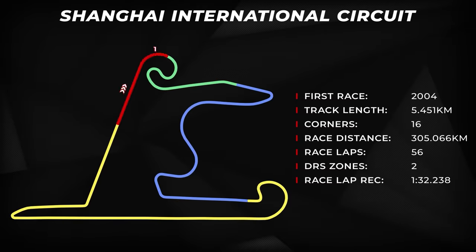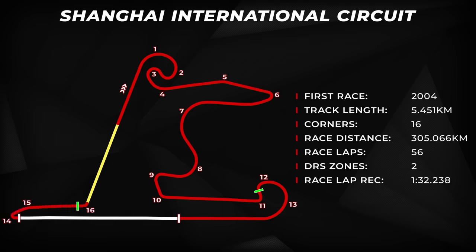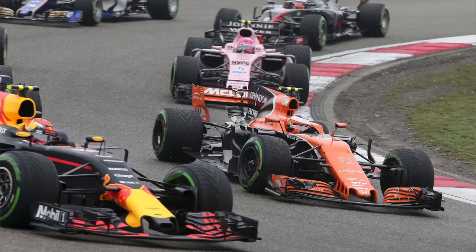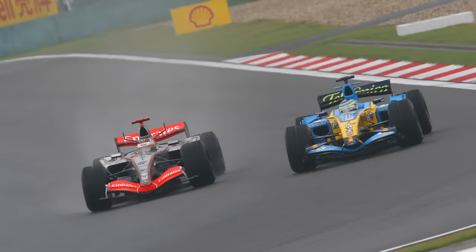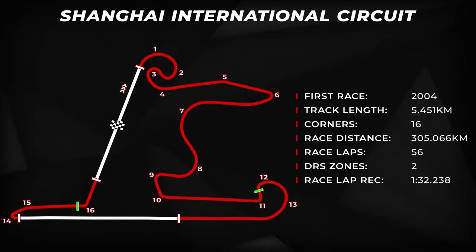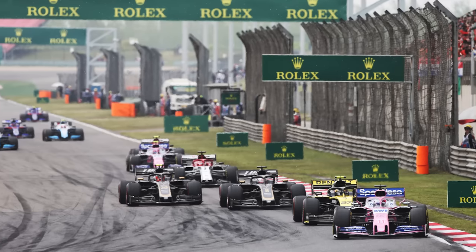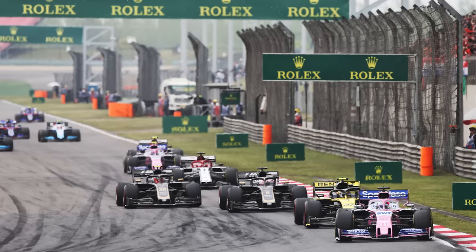This weekend there will be two DRS zones in use, with the first running down the super long back straight between turns 13 and 14, and the second down the start-finish straight. You can expect to see most overtaking happening at the hairpin at turn 14. We might see some side-by-side action through the first couple of corners — that's a great sequence of corners. And hopefully we'll see some moves into turn six as well. That's actually a good spot to try the old switcheroo, as Crofty calls it — cut back underneath your rival on the exit and try to pass before the fast turn seven, or try to move around the outside of turn seven. That's always fun to watch.